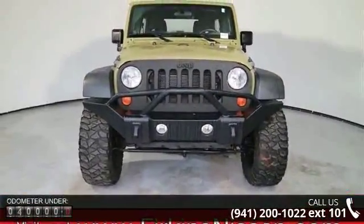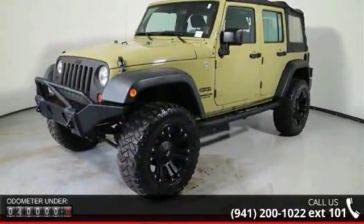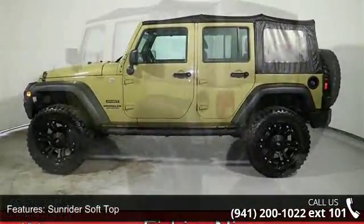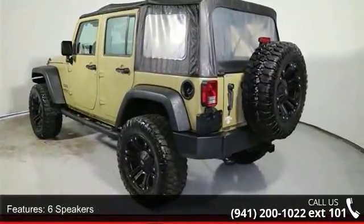Some of the top features included with this vehicle: RSN Ritter Soft Top, 6 Speakers, MP3 Decoder, Air Conditioning, Power Steering, Steering Wheel Mounted Audio Controls, Normal Duty Suspension, Traction Control, 4 Wheel Disc Brakes and ABS Brakes.